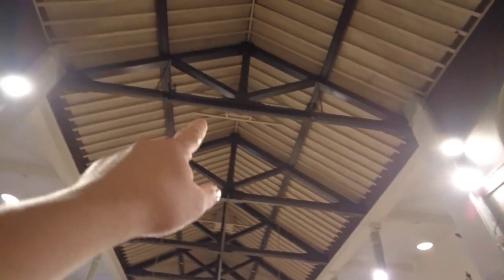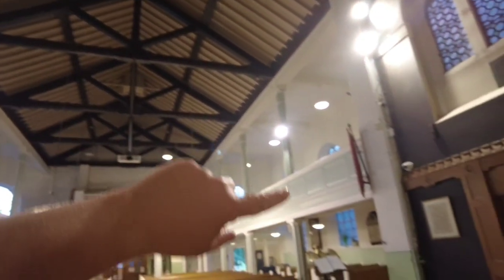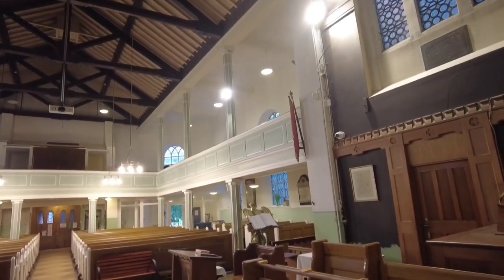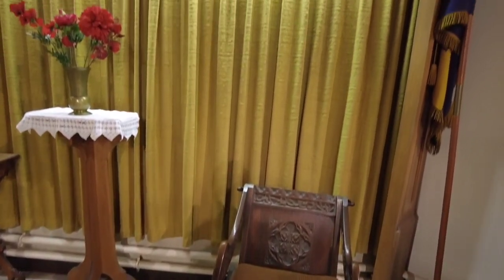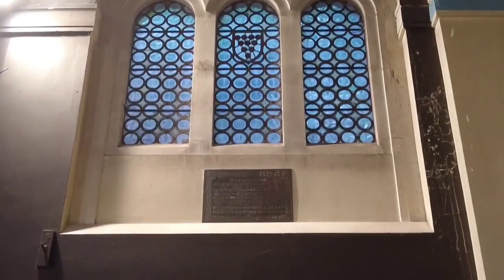You can see the wooden beams right at the top with patterns going all the way down, and even the column supports have that pattern — really lovely. You can also see just how old these windows really are, zooming in closer.